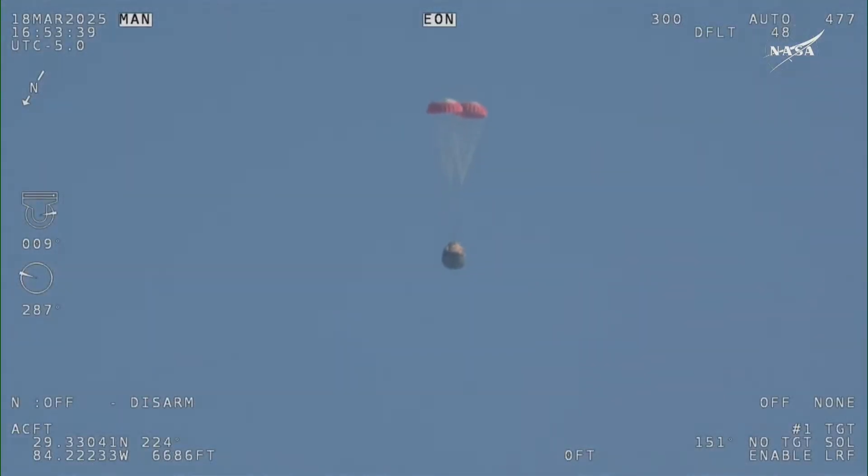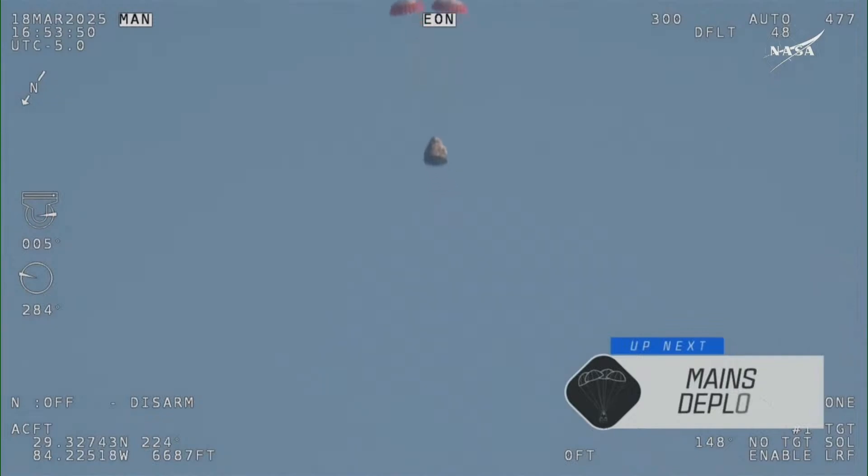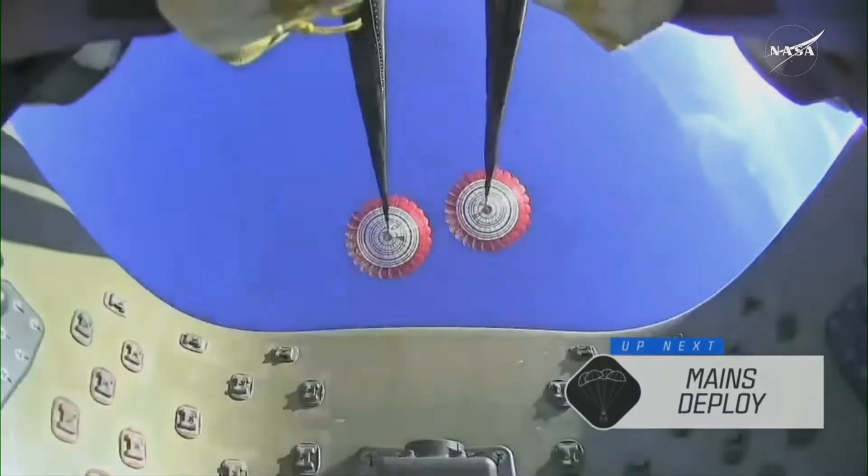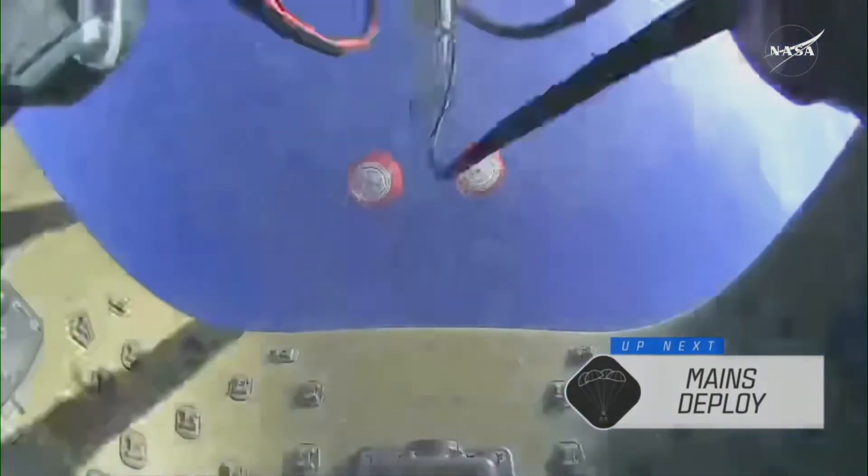Next up, we'll stand by for the main deployment of the parachutes. The mains are quite a bit larger — you'll be able to notice the difference on your screen once they deploy, and they continue to ensure that the Dragon spacecraft slows down even further. Freedom will be traveling 16 miles per hour when it splashes down off the coast of Tallahassee, Florida, here at 2:57 p.m. Pacific time this afternoon.